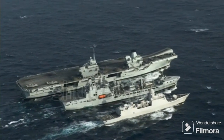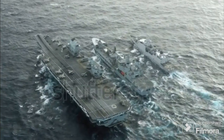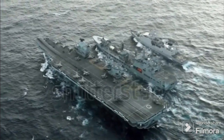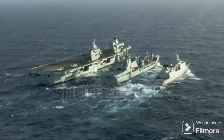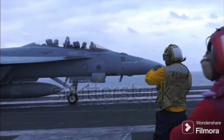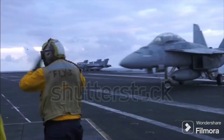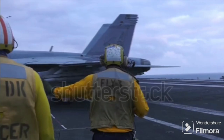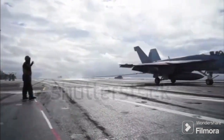Now let's turn our attention to CATOBAR — Catapult Assisted Takeoff But Arrested Recovery — another popular type of aircraft carrier. This system is quite sophisticated, involving a powerful catapult to propel aircraft into the sky and an arresting gear to help them land safely on the carrier's deck. The CATOBAR system is favored by some of the world's strongest militaries, including the United States and France. The catapult used in this system is typically steam or electromagnetic-powered, capable of hurling a 70,000-pound aircraft from 0 to 165 miles per hour in just about 2 seconds. The arresting gear is a mechanical system designed to rapidly decelerate an aircraft as it lands, allowing for safe and efficient landings on the relatively short runway of an aircraft carrier.